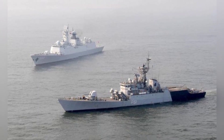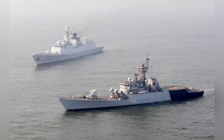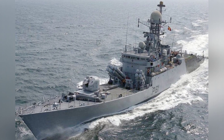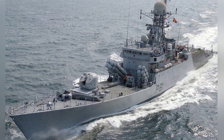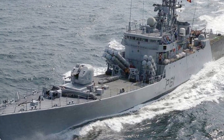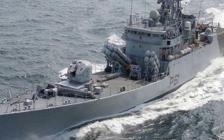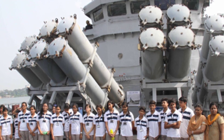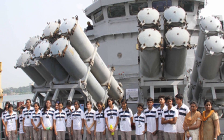The main gun of the ship is installed at the bow. The four ships are equipped with different models of main guns. The first ship is equipped with an AK-176 76mm dual-purpose gun, which can fire at a rate of 120 rounds per minute with a maximum range of 15.5 kilometers. The subsequent ships are equipped with the Otobreda 76mm gun.